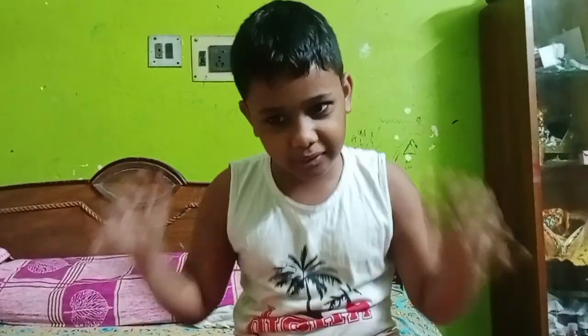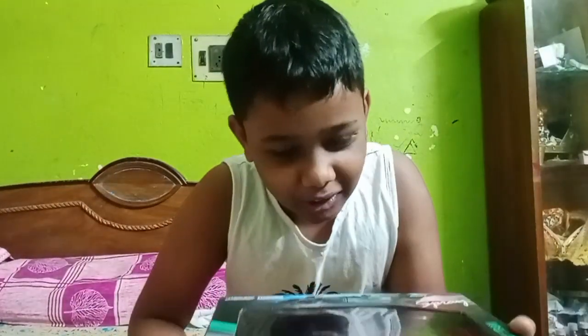Hello guys, welcome to my new video. Today we are going to unbox this car. This car is about 9 feet. This car is F1.